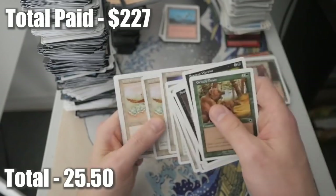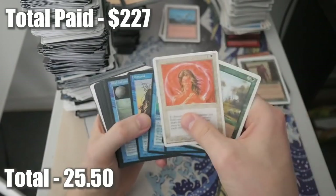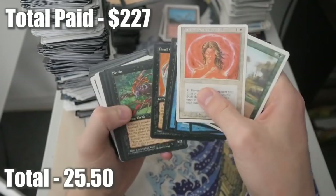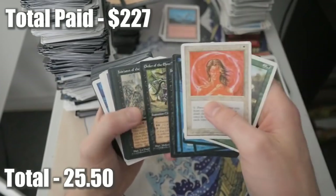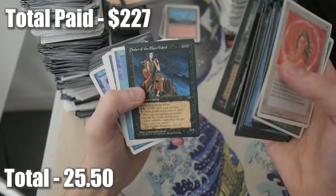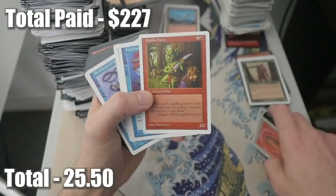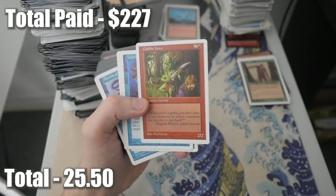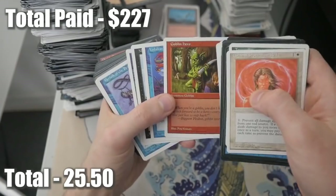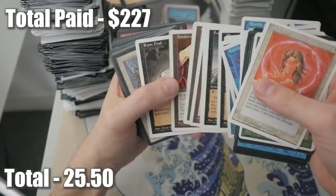No starter rares. Two more stacks and then we are done with this lot. I hope you guys have enjoyed this video - thankfully it wasn't over an hour long like my typical eBay massive random buys would be. We kept it nice and short. Goblin Hero - interesting, I like that art. Sometimes you take a little bit of a gamble and it won't pay off a lot.